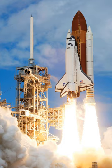A reusable launch system (RLS), or reusable launch vehicle (RLV), is a space launch system intended to allow for recovery of all or part of the system for later reuse. To date, several fully reusable suborbital systems and partially reusable orbital systems have been flown.